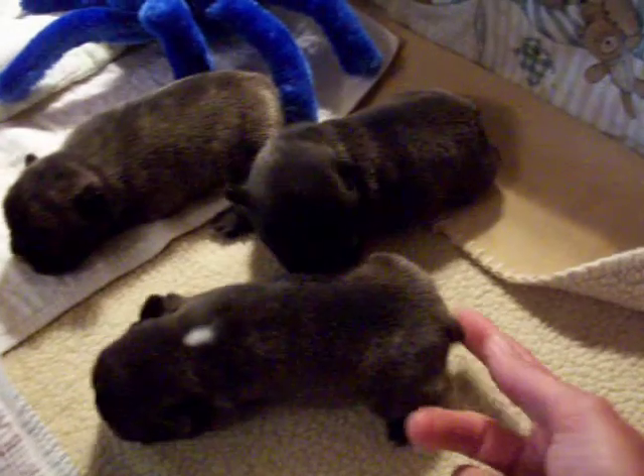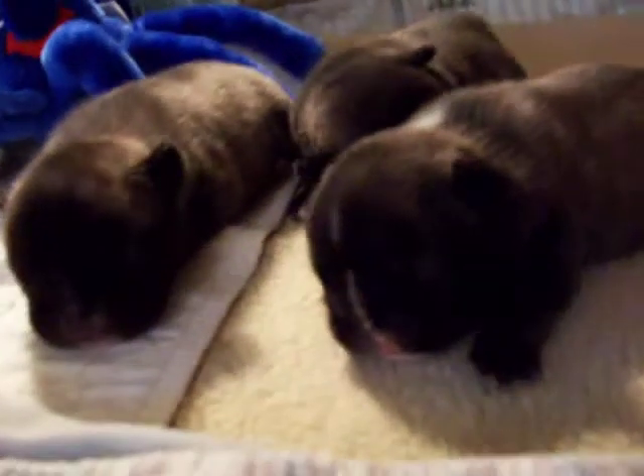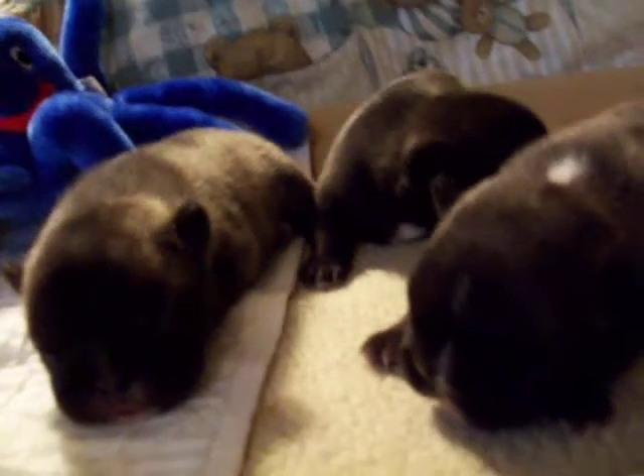They all have nice little tails, and they're doing quite well. See if you can see their little faces a little bit better, but that's all for now.